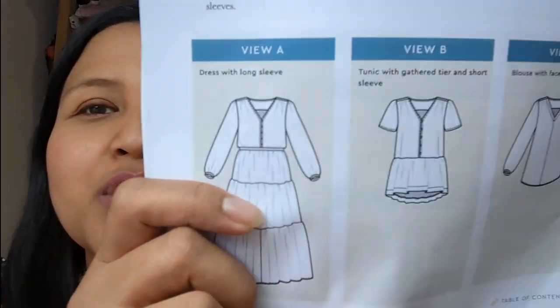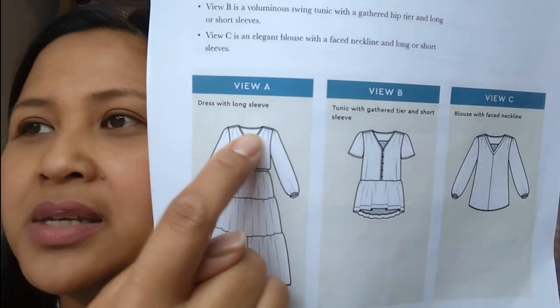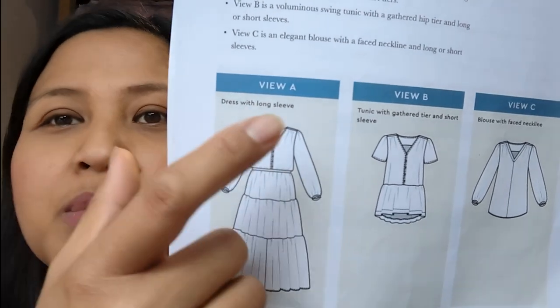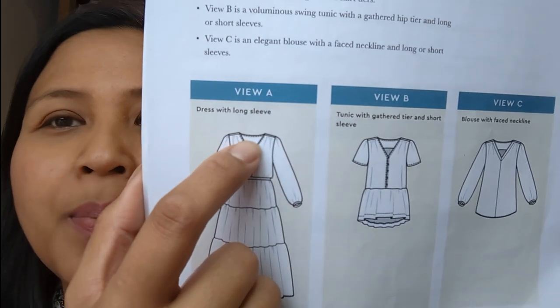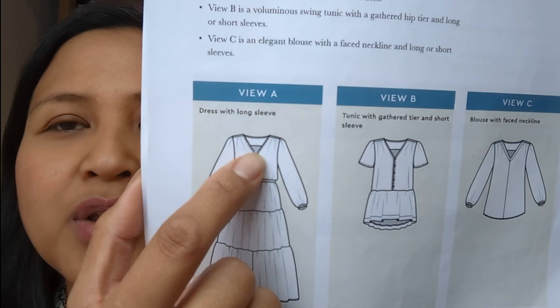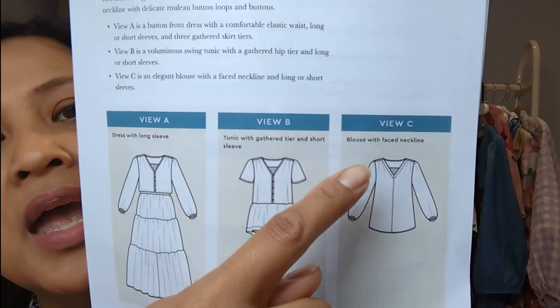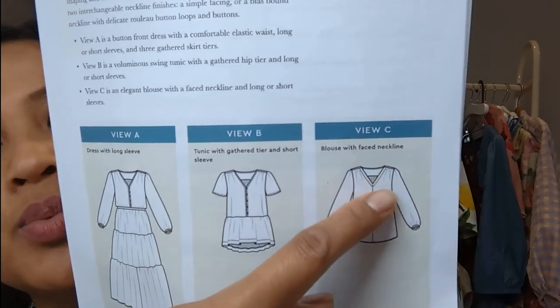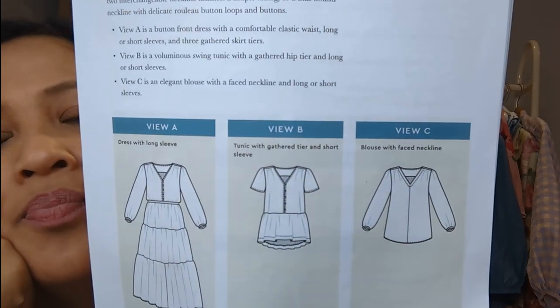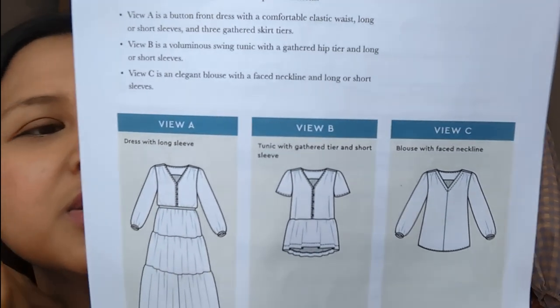Looking at the line drawings: there's the yoke, a back yoke, and then a bias-bound neck that goes down the front of the bodice. View A is the peplum-style blouse, and you can also do a blouse without the buttons at the front, without the peplum. The sleeves are interchangeable and the skirt tiers are customisable.